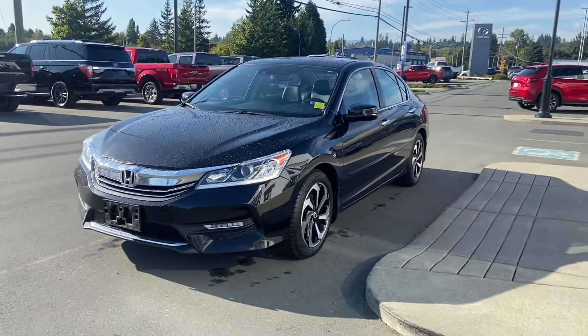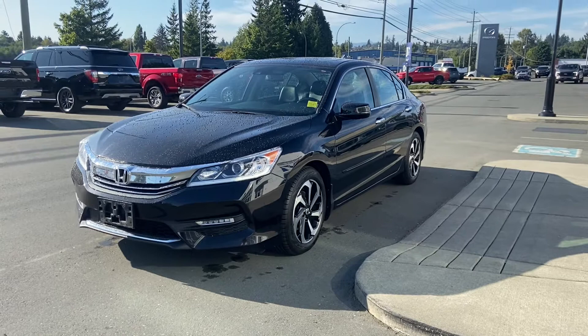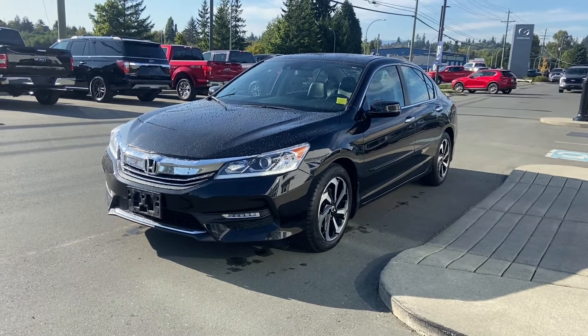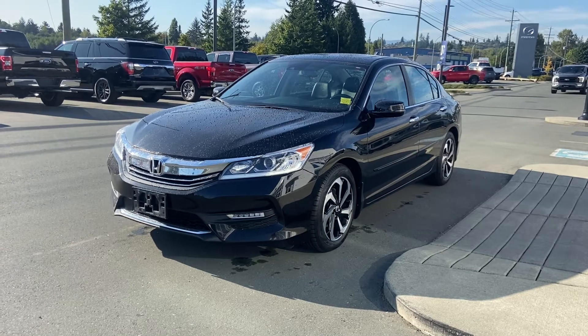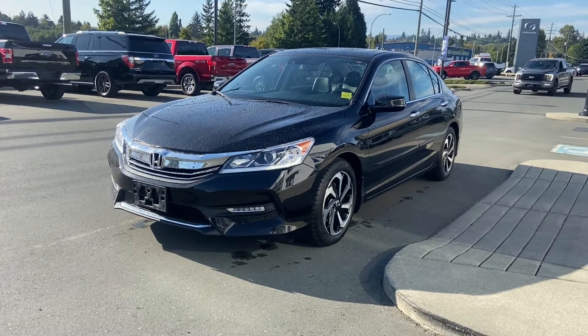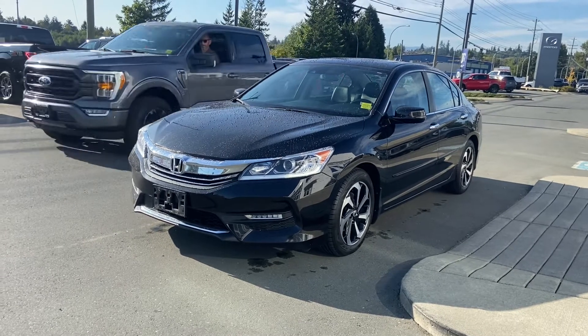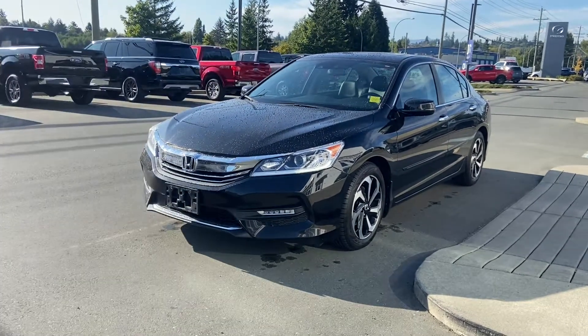It has one very minor incident — I think for $1,200 — which will show in the CarProof that I have sent along with this information. But it's a super clean car, and as you're aware, these Hondas are pretty much bulletproof. This one's really nice — it's an EXL, so it's a luxury package.